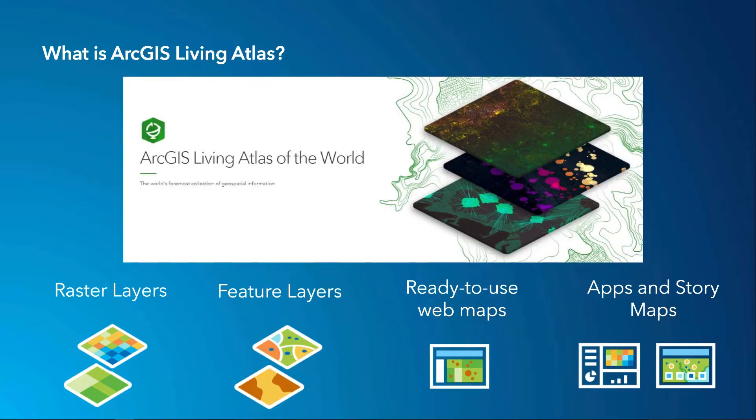In case some of you aren't familiar with Living Atlas, the Living Atlas is a trustworthy source for layers, maps, and apps that are contributed by the GIS community and are enabling a global web-based GIS.